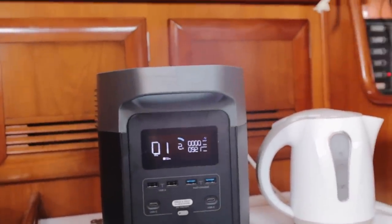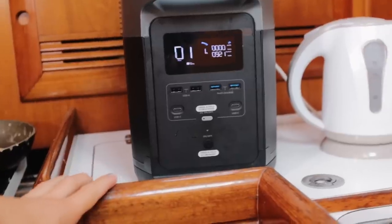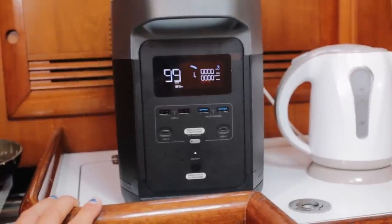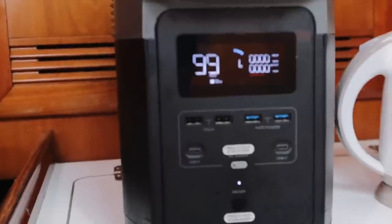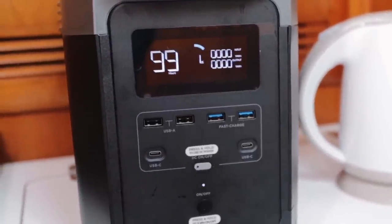It's down to 2% now, and I'm curious what it does when it goes to zero. It says 'overload' and stops. That's what happens when it's at 1% and empty — it automatically blocks.